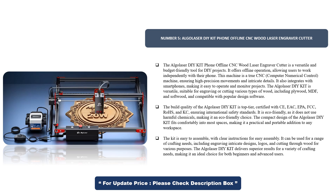The compact design of the Algoliser DIY-KIT fits comfortably into most spaces, making it a practical and portable addition to any workspace. The kit is easy to assemble, with clear instructions. It can be used for a range of crafting needs, including engraving intricate designs, logos, and cutting through wood for various purposes. The Algoliser DIY-KIT delivers superior results, making it an ideal choice for both beginners and advanced users.